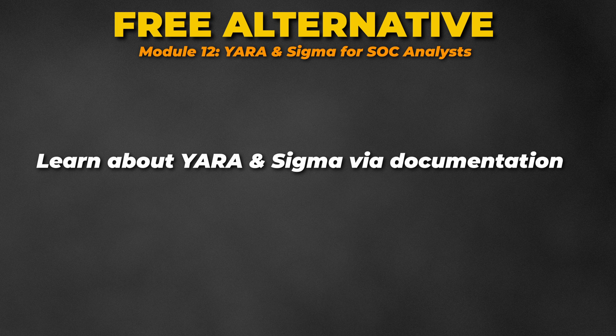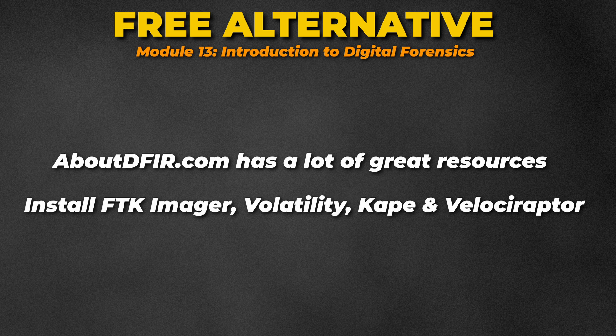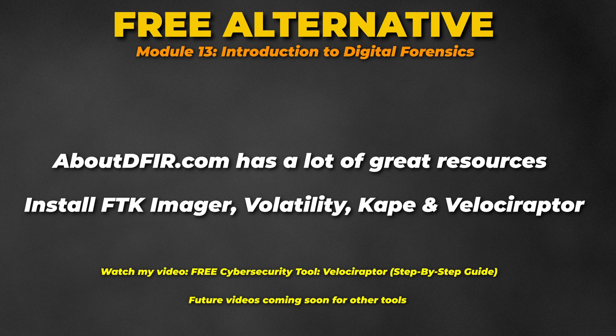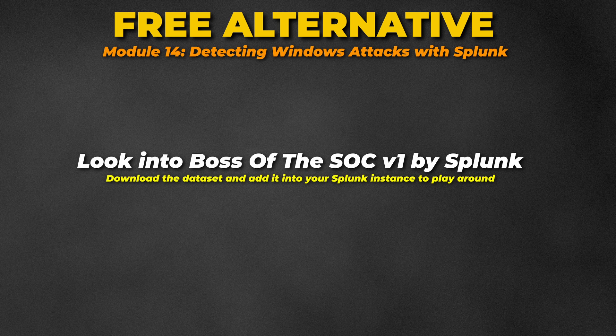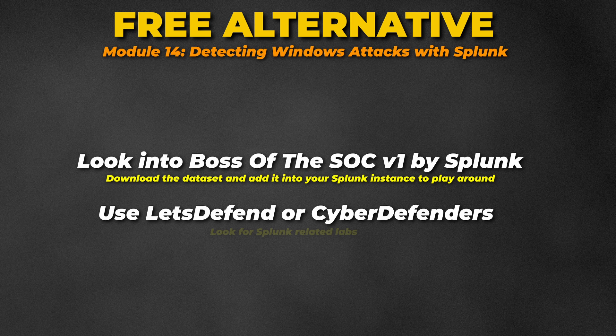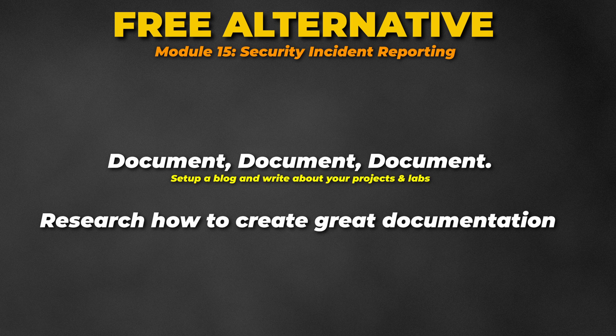For Module 12, learn about Yara and Sigma on their websites — they have good documentation, especially Sigma. For Module 13, About DFIR is a great resource for forensics. Tools like FTK Imager, Volatility, CAPE, and Velociraptor are all free, and I have a video on Velociraptor with more tool videos coming soon. For Module 14, look into Boss of the SOC from Splunk, download the dataset, ingest it into your Splunk instance, and play around. Alternatively, use Let's Defend or Cyber Defenders for Splunk-related labs. For Module 15, writing good documentation comes with experience. Create a blog, document your labs and projects for practice, and drop a link — I'll be happy to review it.